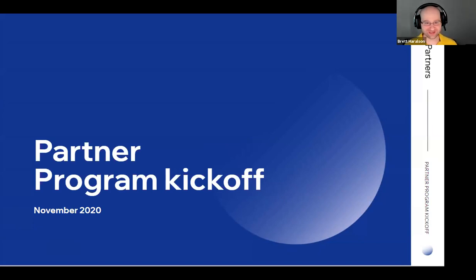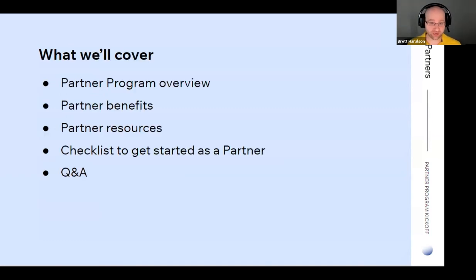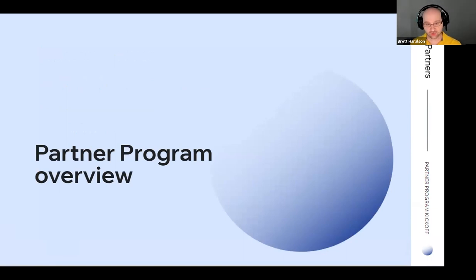Welcome to the partner program kickoff. We are so excited to be here and we're so glad you're here as well. I want to introduce you to the team. I'm head of the partner community, and joining me today is Lily, Aviva, and Anthony. So today we want to give everybody a partner program overview, talk about our partner benefits, our partner resources, and if you're just starting with us, we're going to go over a checklist for you to get started. We're also going to have a Q&A at the end. Lily, can you tell us a little bit about that?